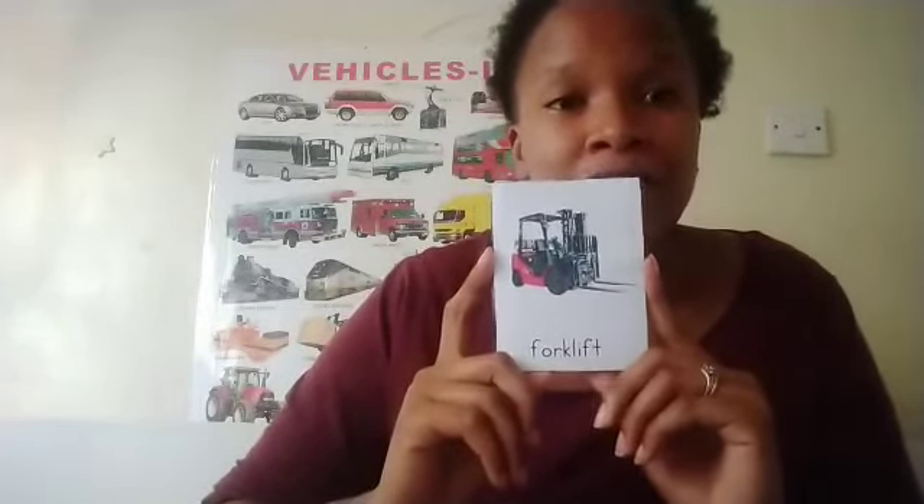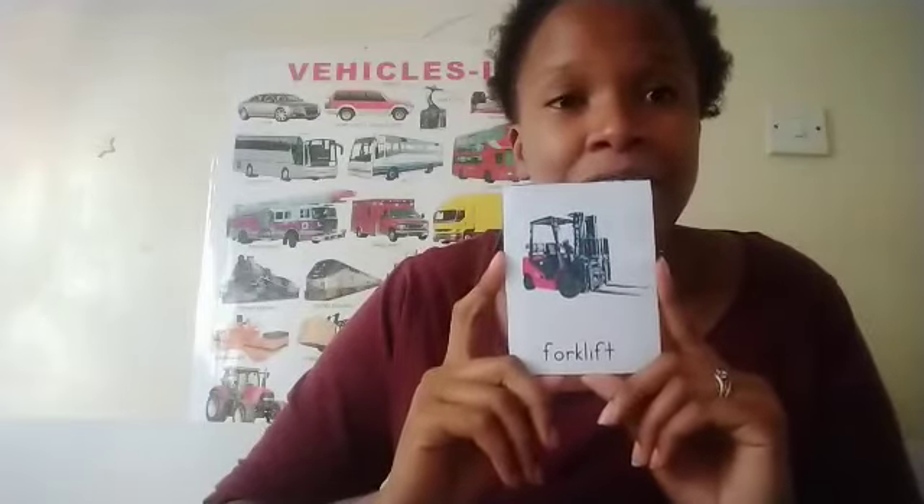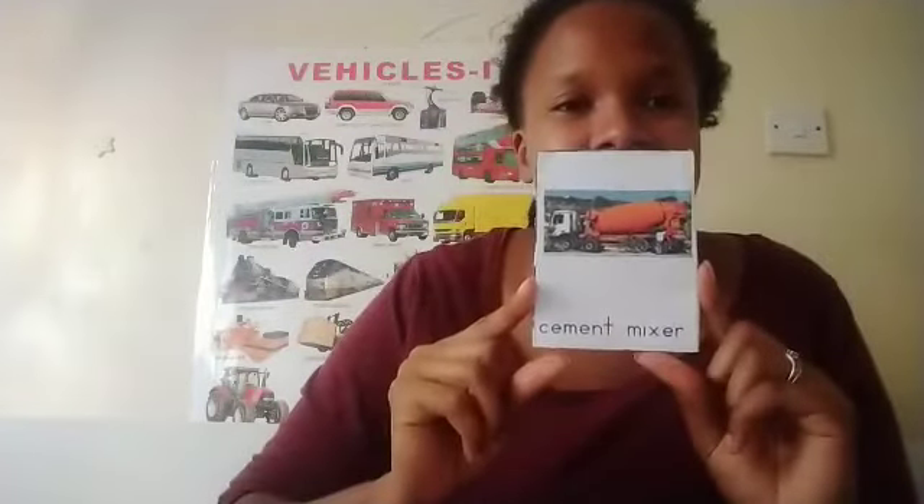It's a forklift. A forklift is used for lifting heavy loads. I know you all know this one — it's a cement mixer, and it's used for mixing cement or concrete and also to transport it to the construction sites.